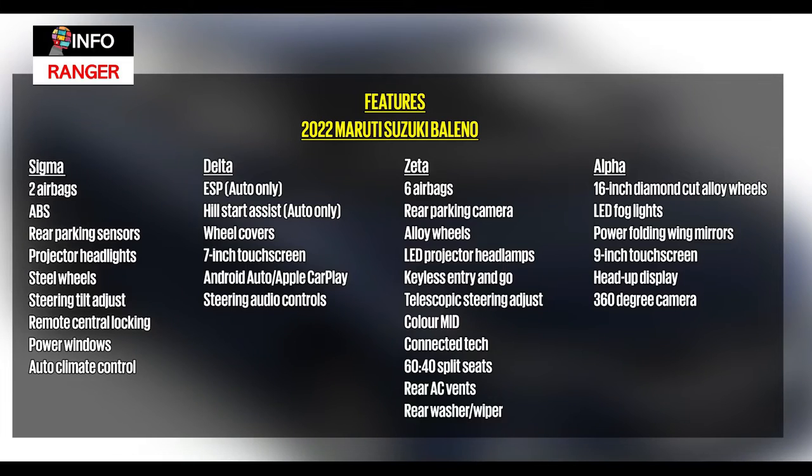Dealer sources have confirmed the 2022 Baleno will be sold in four variants: Sigma, Delta, Zeta and Alpha. Here's a quick look at some of the key features on each. It's worth highlighting that ESC and Hill Start Assist will be standard on the automatic variants with six airbags on higher and top-spec models.